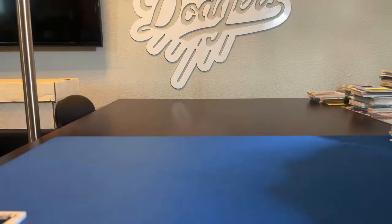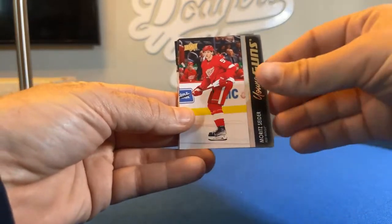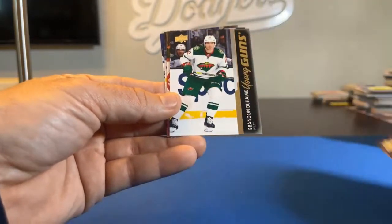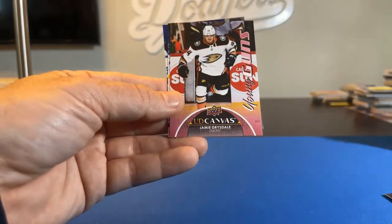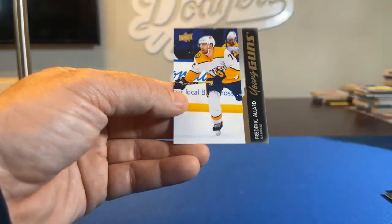And just a quick recap of the Young Guns cards from the Series Two retail — here they are: Seider, Mayo, Katchouk, Duhaime, the UD Canvas version of Jamie Drysdale, Lundell, and Allard. Pretty cool cards, definitely.